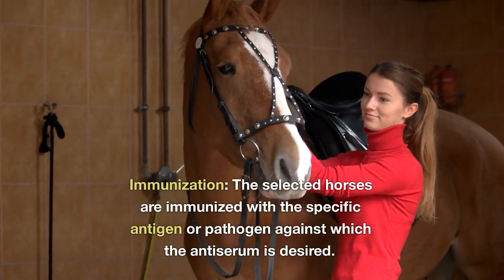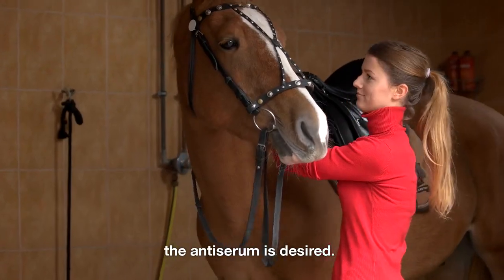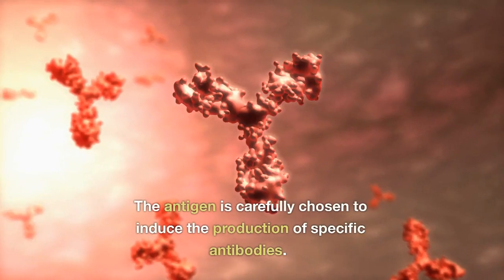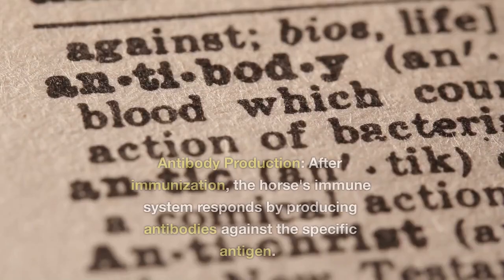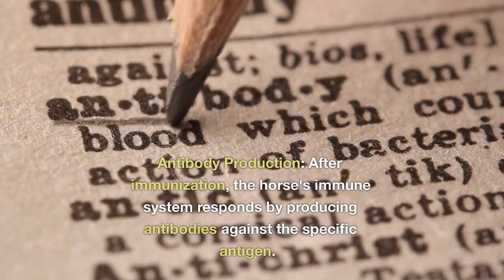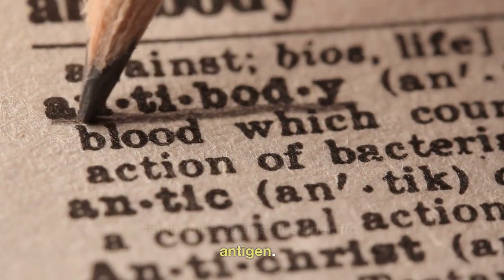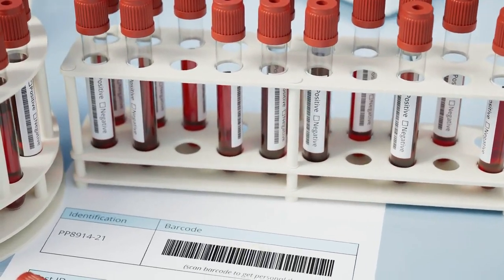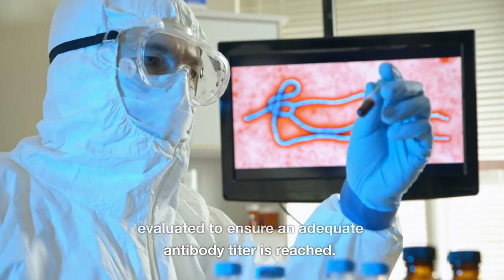Immunization: the selected horses are immunized with the specific antigen or pathogen against which the antiserum is desired. This can involve multiple injections over a period of time to elicit a strong immune response. The antigen is carefully chosen to induce the production of specific antibodies. After immunization, the horse's immune system responds by producing antibodies against the specific antigen. Blood samples are collected periodically to monitor antibody levels, and the horse's immune response is evaluated to ensure an adequate antibody titer is reached.